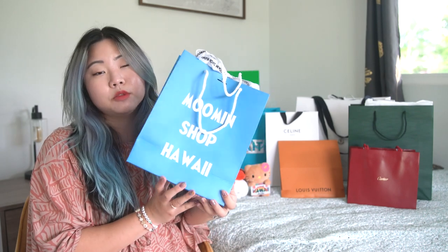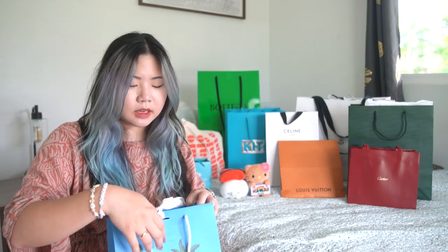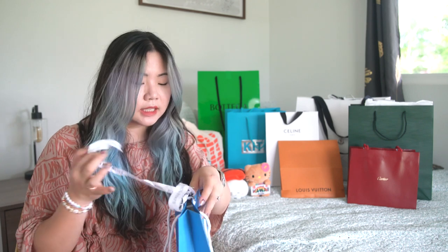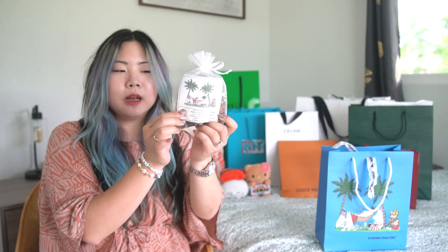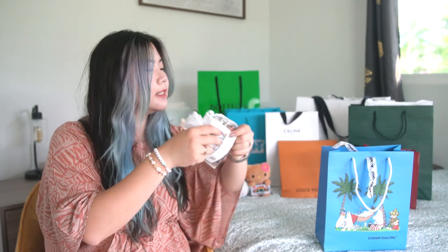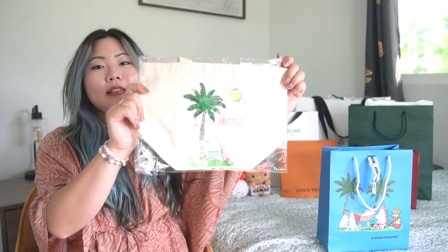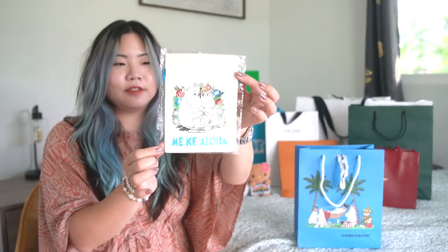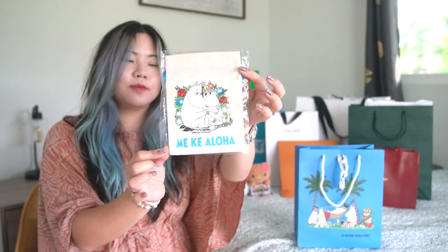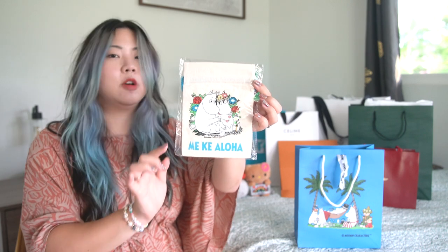Next, let me quickly share what was at the Moomin shop in Hawaii. Moomin is a Finnish character, and I remember seeing a lot of this when I was visiting Scandinavia, so I was surprised to see there was a Hawaii store. They had some Hawaii exclusive merch. First is a little wooden puzzle that I got to give as a gift to a friend. Next is this little tote which has Moomin hugging a palm tree and it says Aloha — super cute. Then I also got a little pouch with a very cute Moomin print. I think these prints were specific to the Hawaii store, which is why I picked up all the Hawaii pieces.